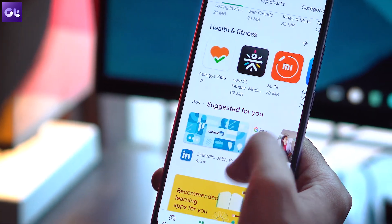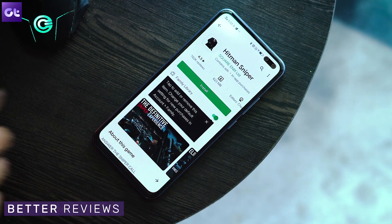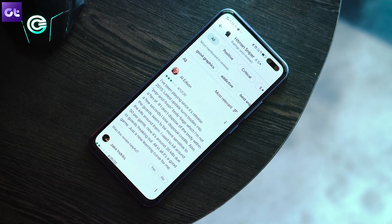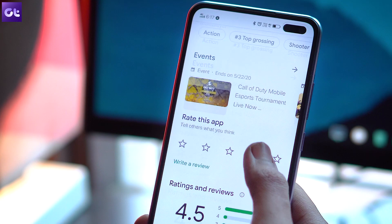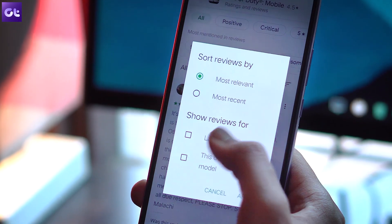We all download a lot of apps, but sometimes an app doesn't work on your specific phone due to the OS or phone maker. When you go to the Play Store, there are reviews, but they might be for different devices. To read reviews specifically for your device, go to the review section, tap the arrow to expand it, and while sorting, enable the checkbox next to your device model. Now it will only show reviews from people with the same phone as you.